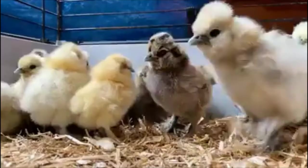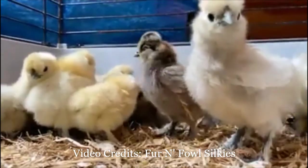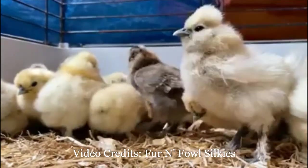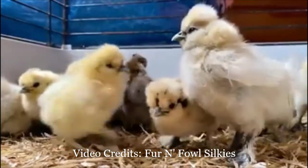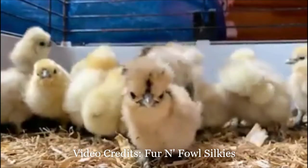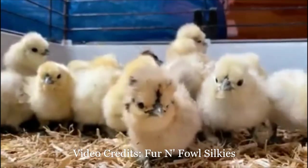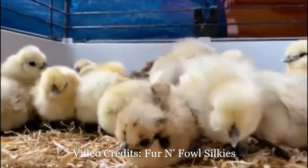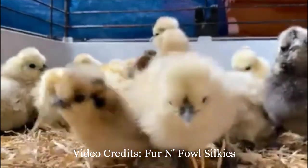It is unknown exactly where or when these fowl with their singular combination of attributes first appeared, but the most well documented point of origin is ancient China. Other places in Southeast Asia have been named as possibilities, such as India and Java. The earliest surviving written account of Silkies comes from Marco Polo, who wrote of a furry chicken in the 13th century during his travels in Asia.